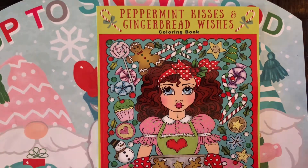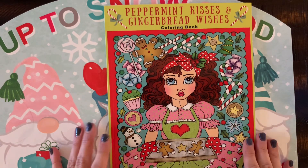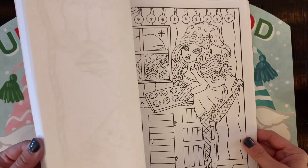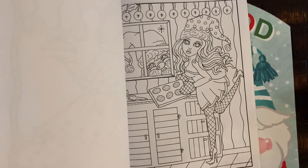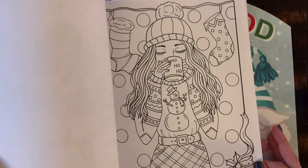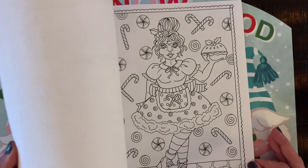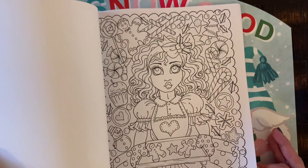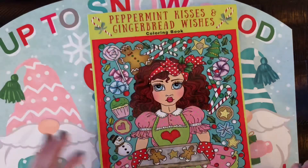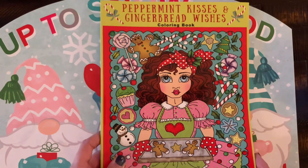This first book is a fairly new one — it was in my November coloring haul. It's by Deborah Mueller, it's called Peppermint Kisses and Gingerbread Wishes. It's a very cute Christmas-themed coloring book, newly released in November I believe. There are some cute festive pages in here, and I'm going to try and tackle a page with my alcohol markers. I think this was the page from the haul that I said I liked — I like it even more now. There's a lot going on but it's really charming.